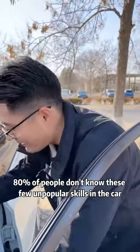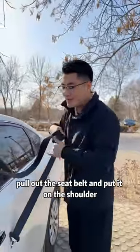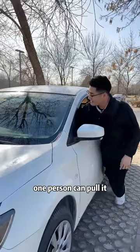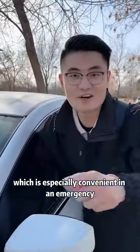80% of people don't know these few unpopular skills in the car. Let's see which one you think is the most useful. Pull out the seatbelt and put it on the shoulder, so that when you need to push the cart, one person can pull it and the right hand can also be used to find the direction, which is especially convenient in an emergency.